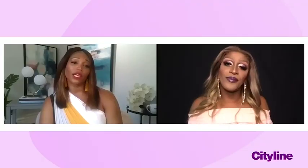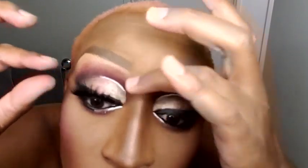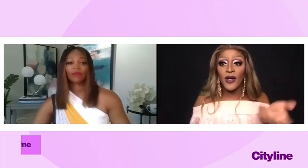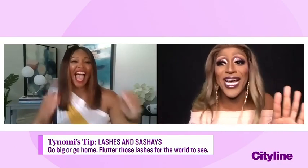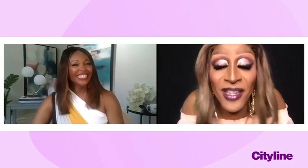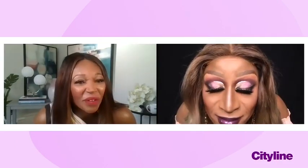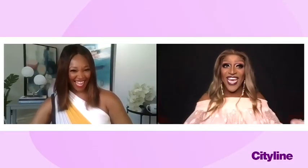Lashes — do you go all out? Once you put the lashes on you're fully transformed. For me, these are a natural lash. They're big? These are small to me — they're pretty, just nice. I usually wear big big lashes where it's like oh god, and I'm blinking and a tornado just happens to fall upon you!